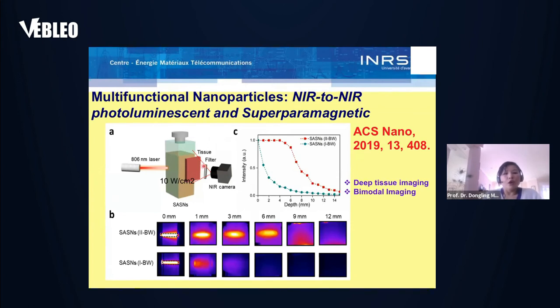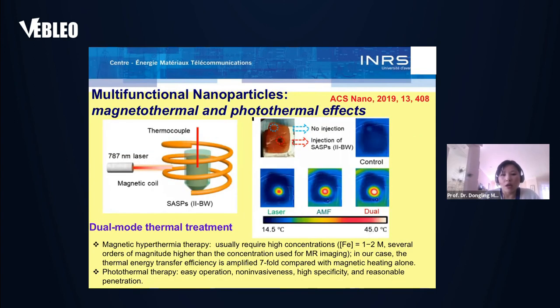To demonstrate the deep tissue imaging capability of these multifunctional particles, we used an 800-nanometer laser, a cuvette containing multifunctional particles, placed tissue over it, and a near-infrared camera to collect emitted photons. We found that with quantum dots emitting in the second biological window, we can get signals even up to about 12 millimeters depth — very difficult to achieve with traditional dye molecules. With the presence of magnetic components, these multifunctional nanoparticles can also be used for magnetic resonance imaging, realizing bimodal imaging. Details can be found in our published papers.